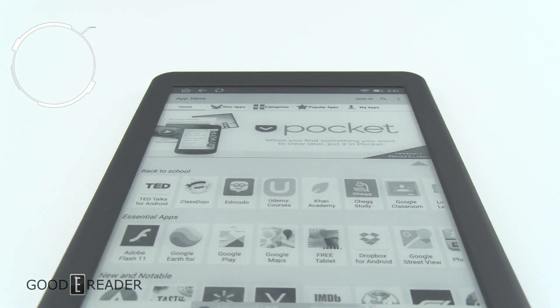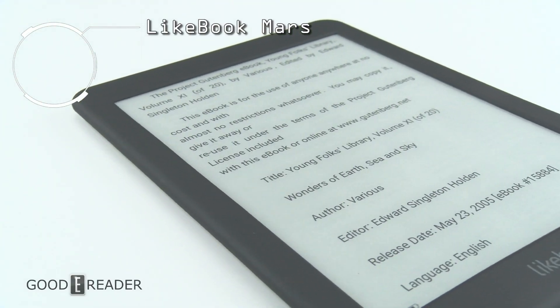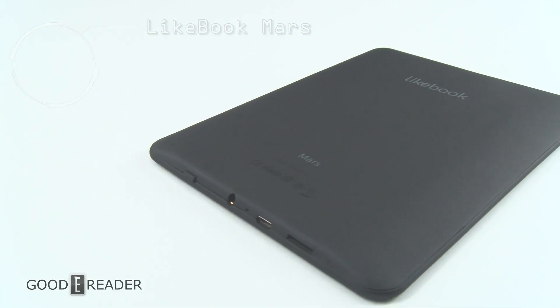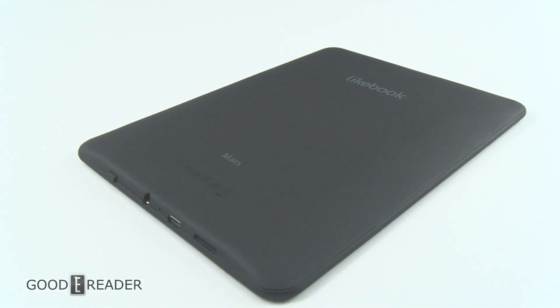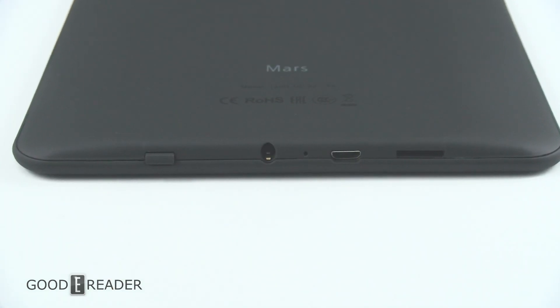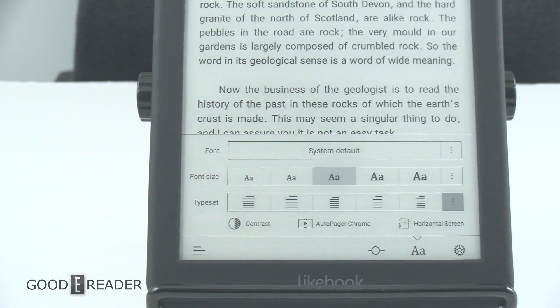The Boyue Likebook Mars is the most powerful e-reader ever made — there's nothing like it. With its octa-core processor, 2 gigs of RAM, Android, and Google Play, it gives you access to over a million apps, and a friendly color temperature display system. This e-reader has it all.